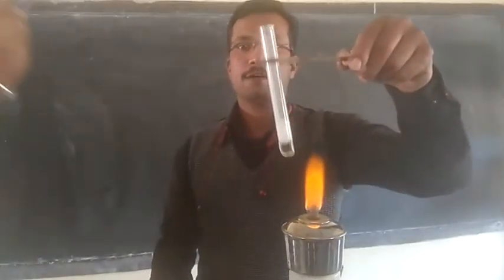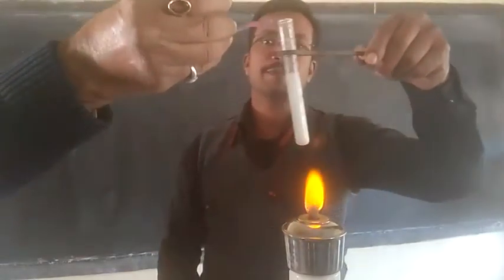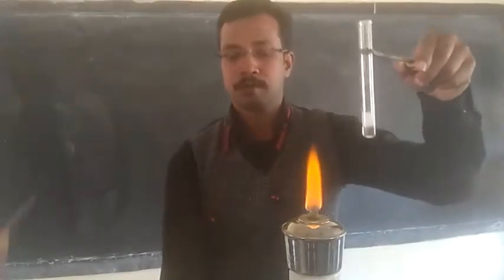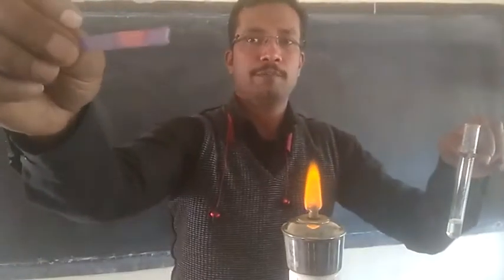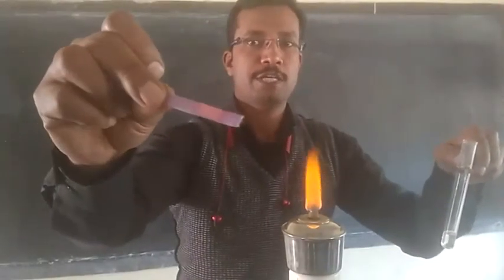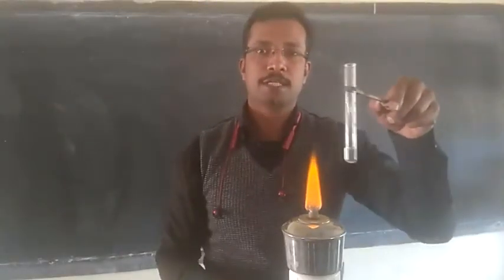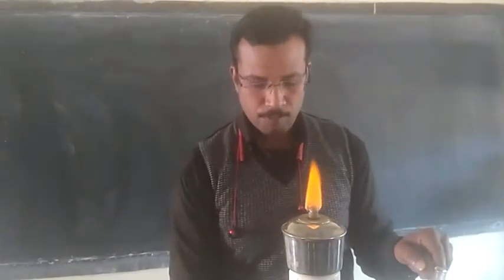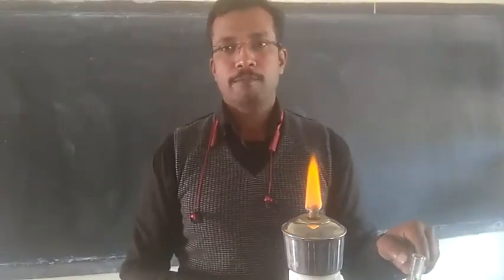You can see the bubbles coming out, and now you can see the blue litmus has changed to red color. The part of the blue litmus paper that came into contact with carbon dioxide gas has turned red. This shows that carbon dioxide gas is acidic in nature. Additionally, another property of carbon dioxide is that it turns lime water milky.